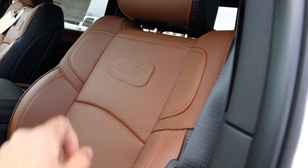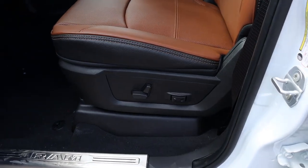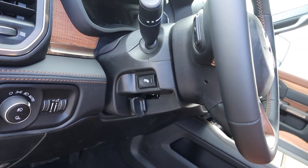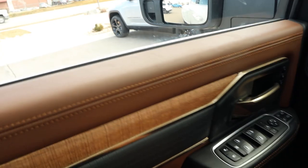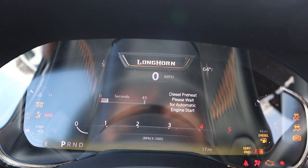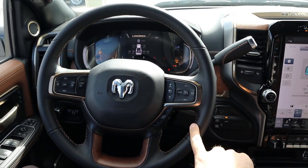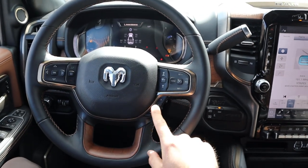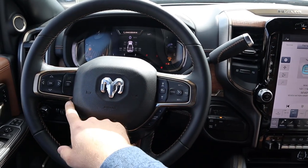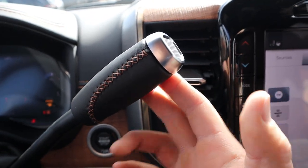Here's the front seat — Longhorn badging again with perforated leather all down the center portion and that cracked design. Power adjustments are on the side. There's a switch for the bed outlet, light controls for the fog light and cargo light, and the steering wheel adjustment is manual — you can adjust the pedals too. The steering wheel has really nice leather trim all around with contrasting stitching and wood trim at the bottom. We've got a gear limiter, radio controls, adaptive cruise control, phone controls, and controls for the center stack. With the Longhorn you get a leather-trimmed and stitched column shifter.